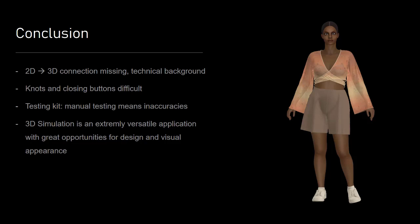To mention the manual testing — there are always inaccuracies because of the human hand. Apart from that, CLO is a very versatile application with great opportunities for design and visual appearance. I think for example the marketing area of e-commerce could really profit from the system.